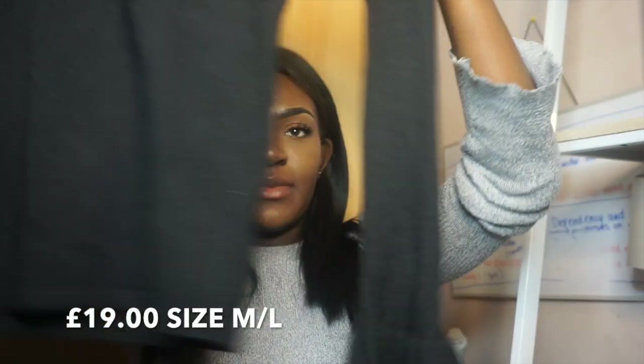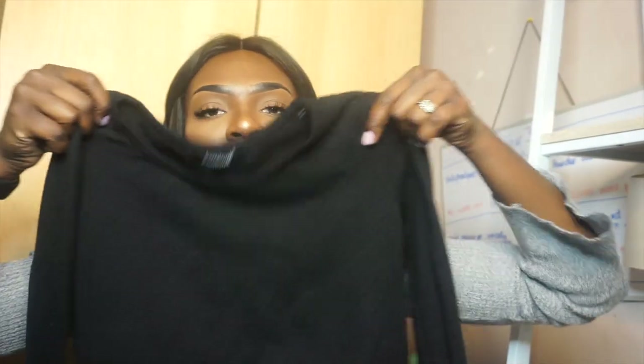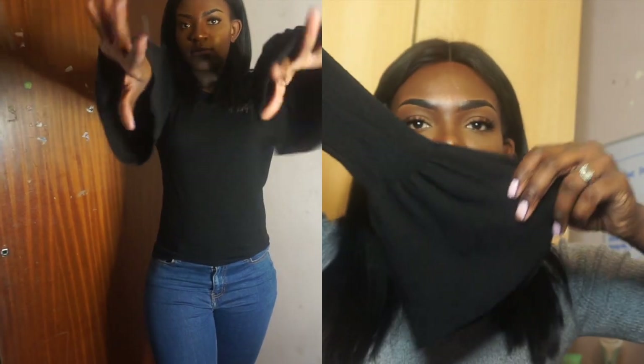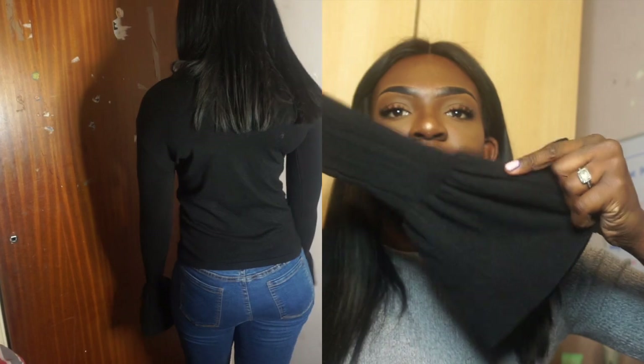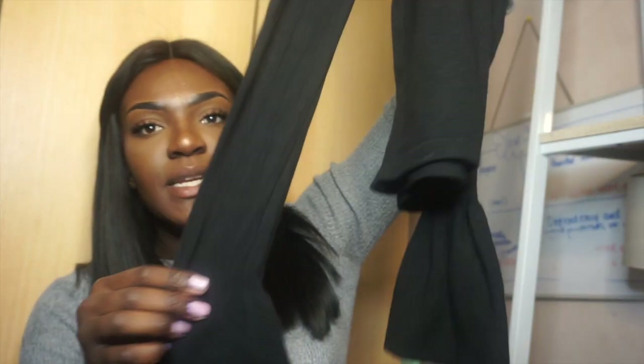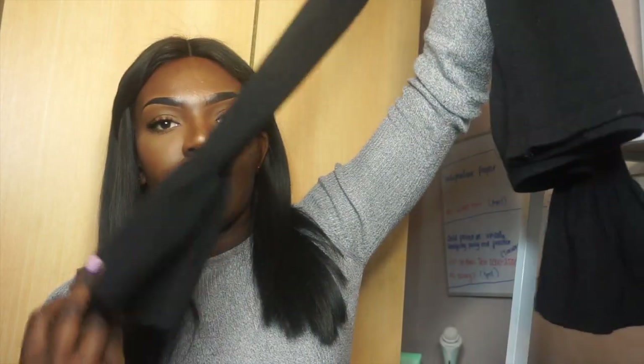The next item I got was the Selma black bell sleeve jumper. It's a black wool jumper — not knitted exactly, just a black wool jumper. It's like flare trousers but in the form of a jumper. I actually wore this the other day and I'm really pleased with it. The arms literally come past your hands, which I find really cute.